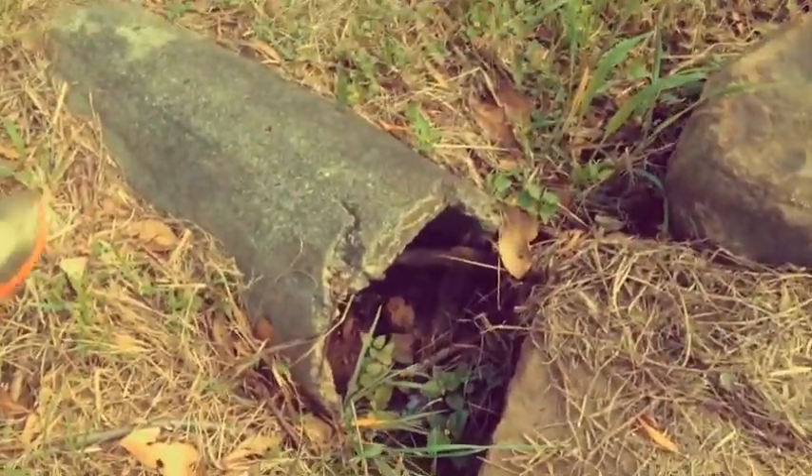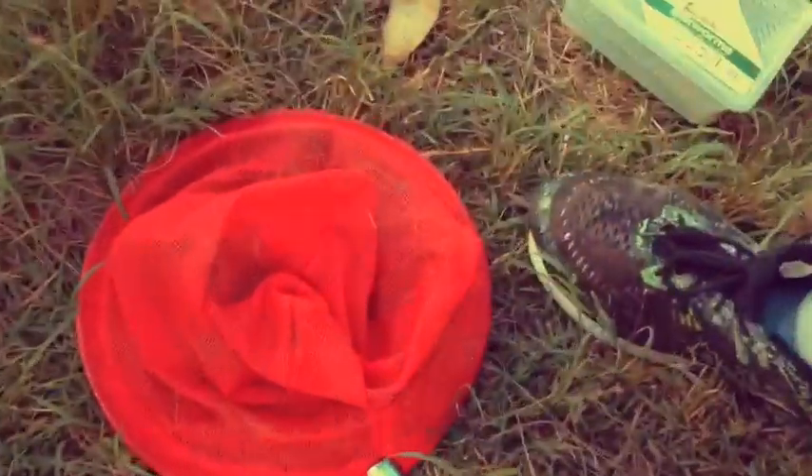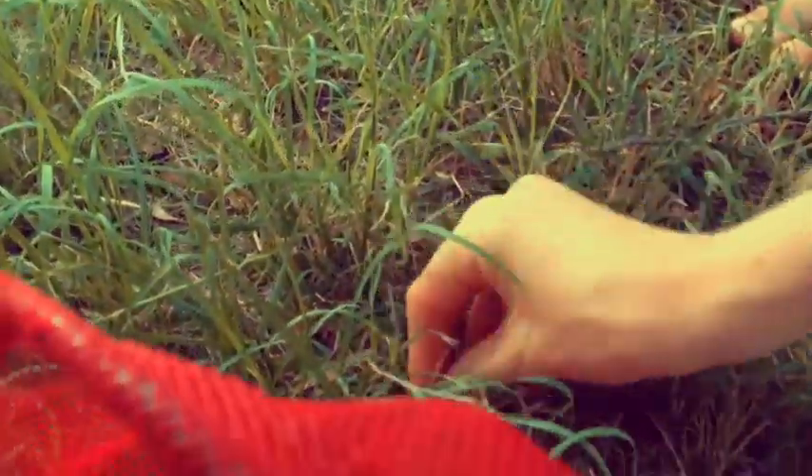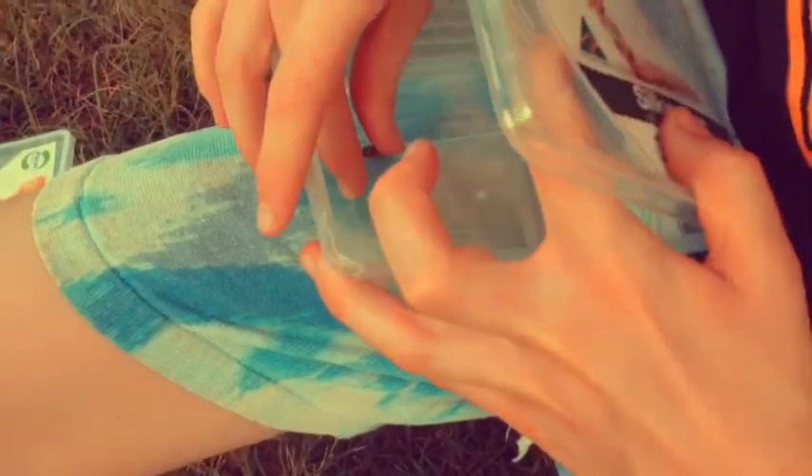We found the bug — it's near this old abandoned water pipe. Come on guys, I think we've got it. Yes, we've got it! Let's put it in the container, chop chop. Yes, success! Our first insect. Let's keep going.